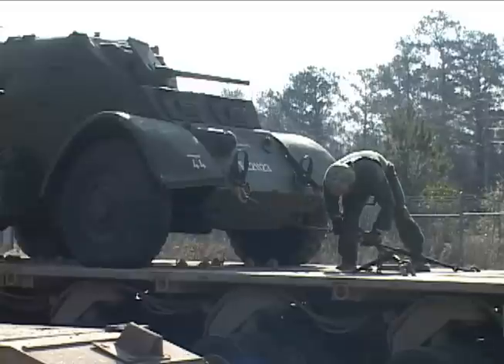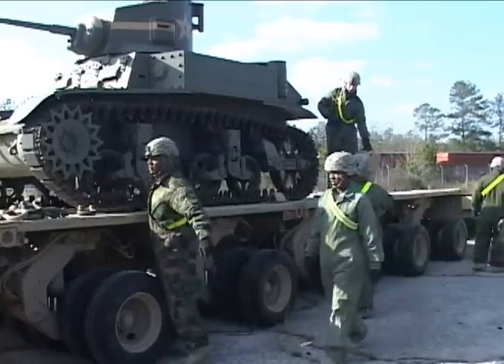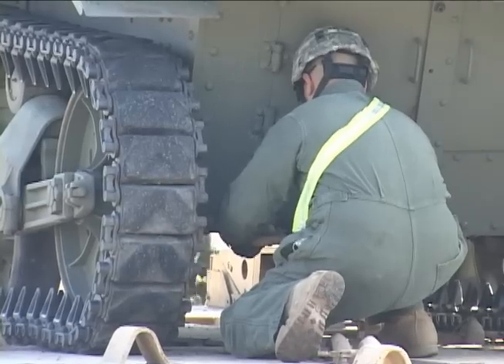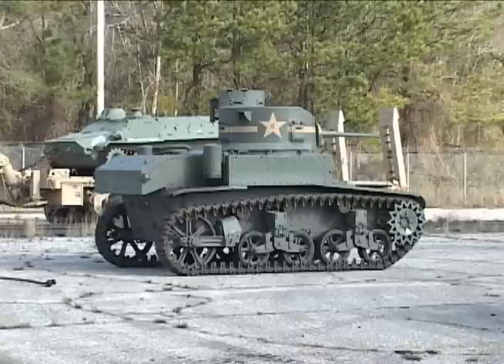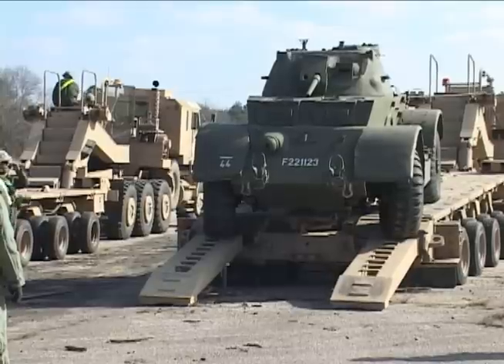Fort Knox is moving 230 historic pieces throughout 2010, all of which will be displayed at both the planned Armor Heritage Center and around post. It's a historic event for both Fort Knox and Fort Benning. Hopefully with the arrival of the artifacts, Fort Knox soldiers will feel right at home when they start making their way down to Fort Benning in the coming months.